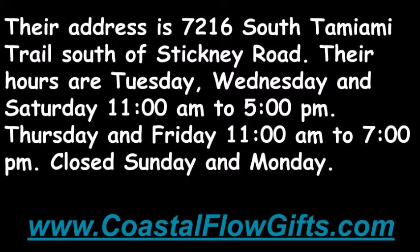Their hours are Tuesday, Wednesday, and Saturday 11 a.m. to 5 p.m., Thursday and Friday from 11 a.m. to 7 p.m. They are closed Sunday and Monday.